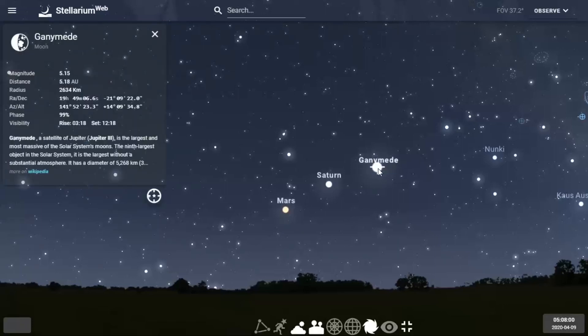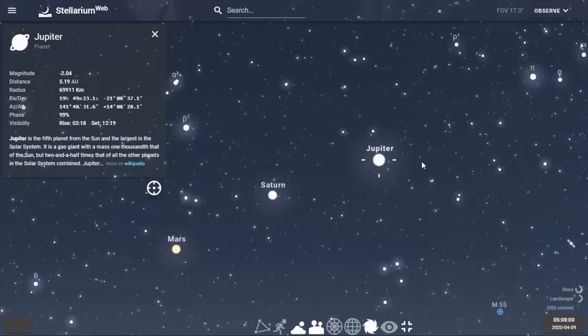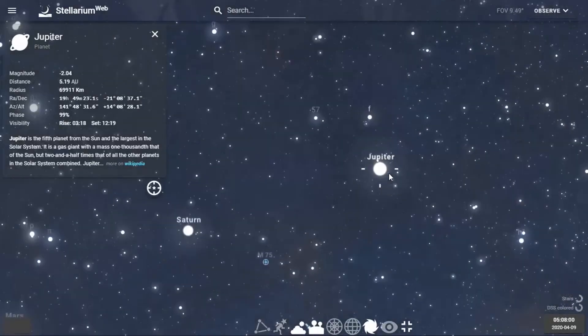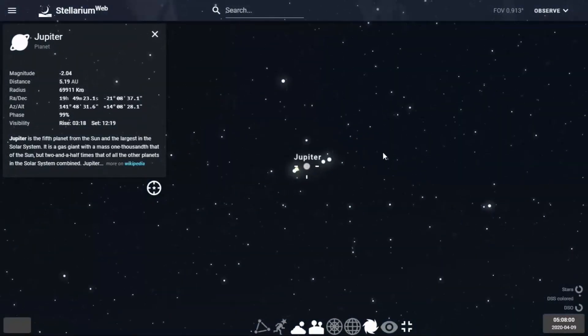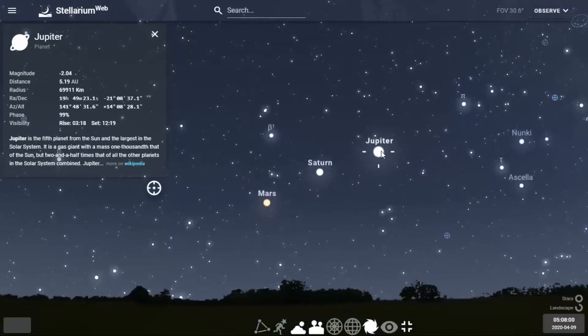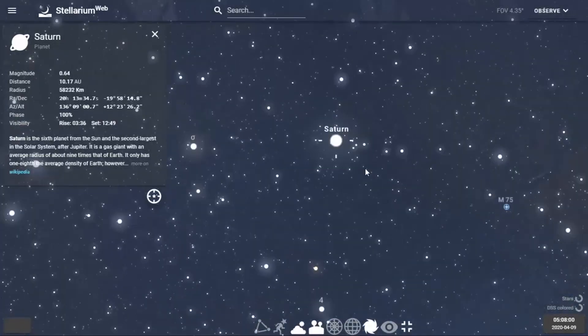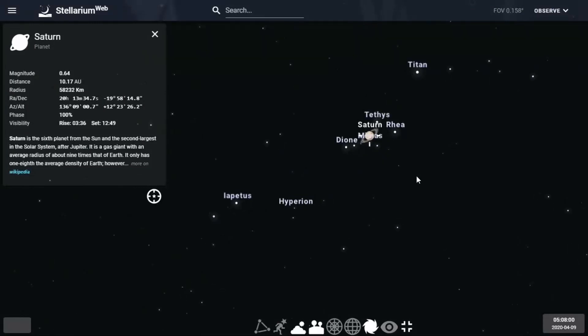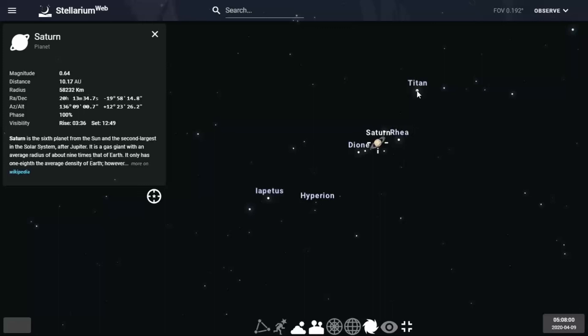Jupiter is bright — about magnitude minus two. Venus is minus four, so Jupiter is about half the brightness of Venus. Jupiter is the largest planet in the solar system, and when you look at it you'll see the four Galilean moons. It's going to be in our morning sky. Nearby we see Saturn — roughly zero magnitude — a beautiful ringed planet. In a telescope or binoculars you can actually see Saturn's rings, and some of its moons. Titan is the largest and brightest moon of Saturn.